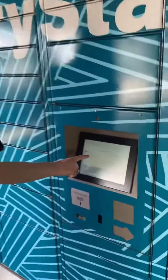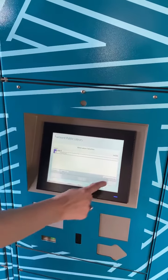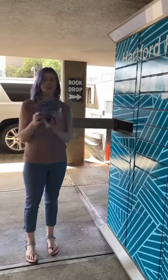It lets me know I have one book ready to pick up from Locker 6. I click on my book, Checkout Selected, and voila! The locker automatically pops open so I can claim my book.